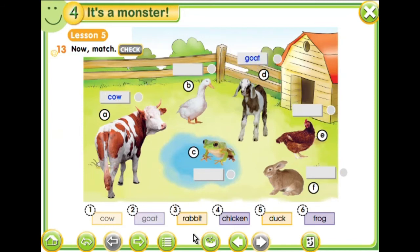Do you know? This is the goat. Rabbit. Where is the rabbit? This is the rabbit. Chicken. Where is the chicken? Chicken. Duck. Where is the duck? That's it. Frog. And yes, finally we have the frog here.